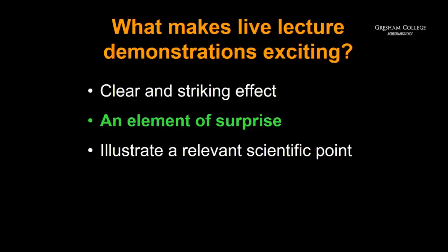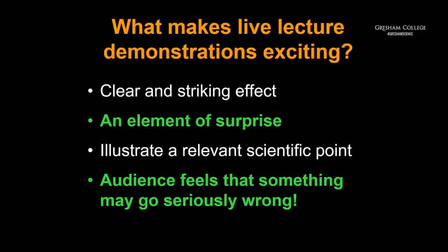Science lectures often have demonstrations, so the question comes up: what makes a good demonstration? The first thing is that it should be a clear and striking effect. There should be an element of surprise, it should make a relevant scientific point, and most importantly the audience has to feel that something might go seriously wrong. So what I thought I would do is, since this place isn't really set up for chemistry demonstrations, I would do what is more perhaps an engineering demonstration with a £20 note.